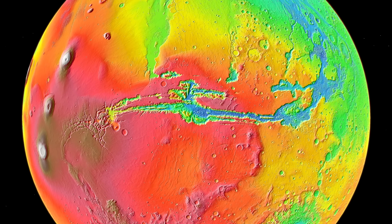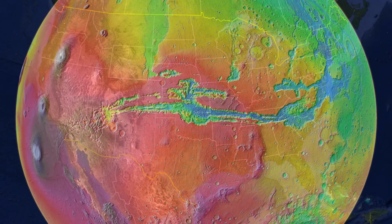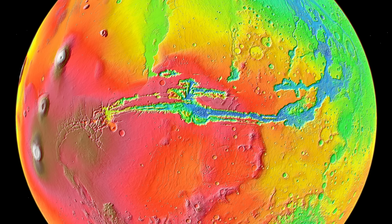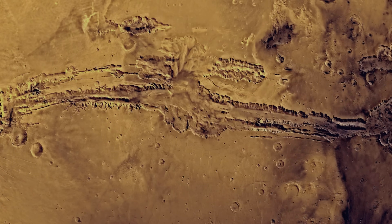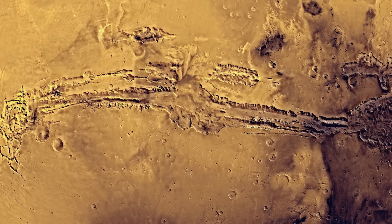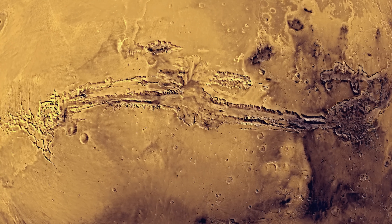Valles Marineris is the largest canyon in the solar system. It is about 4,000 kilometers across — similar to the length of mainland United States. There is not a single canyon on Earth even close to the size of Valles Marineris. To understand the history of this giant canyon, we are first going to take a look at its impressive features, and then gradually start taking a look at what happened throughout its long history.